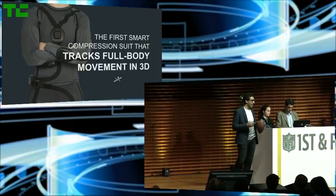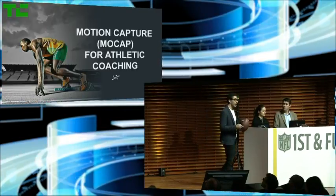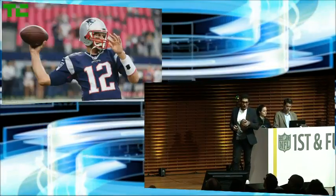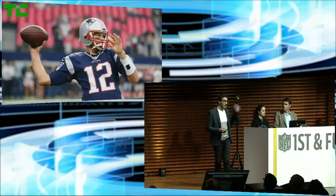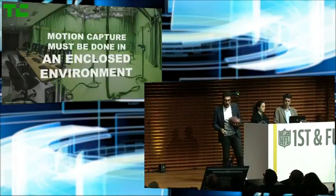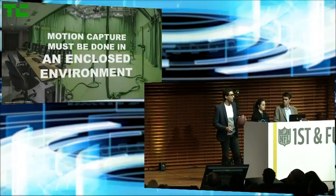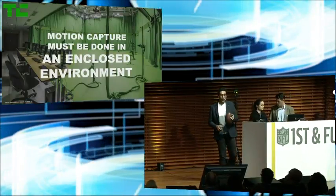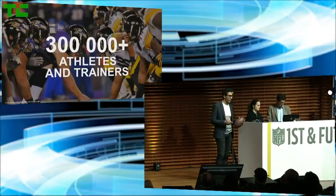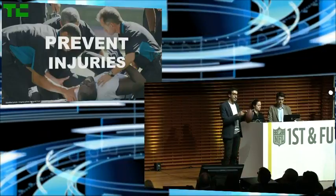Today, only some elite athletes have access to motion capture to help them with their performance, like Usain Bolt. In 2009, he used mocap to fine-tune his sprinting technique, which helped him break his own world record in the 100-meter dash. Trainer Tom House recently used that same technology to adjust the mechanics of Tom Brady's throw. But as a motion capture expert myself, I know that mocap has to be done in an enclosed environment with very complex equipment, making it even more difficult to use outside, on the field, on a daily basis. And there are hundreds of thousands of athletes and trainers that need access to this technology — not only to get real-time biomechanical feedback to help them improve, but also to prevent injuries before they happen.